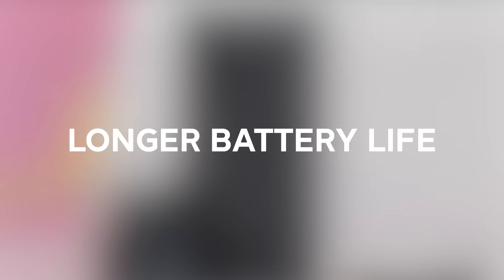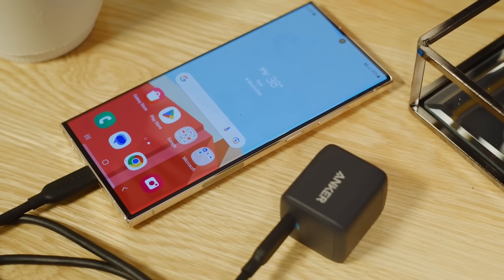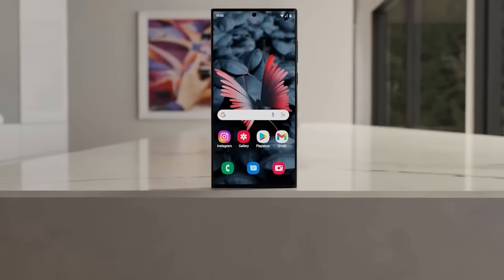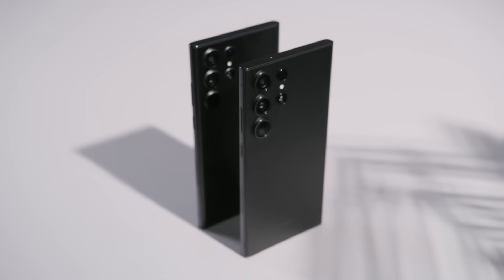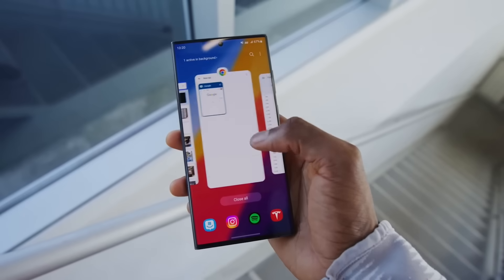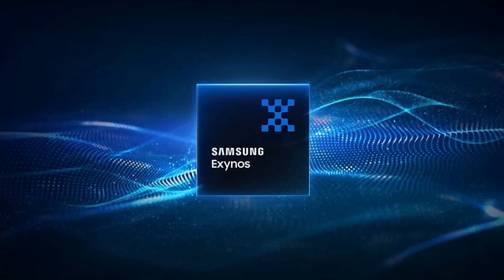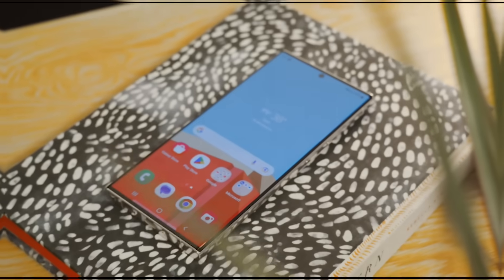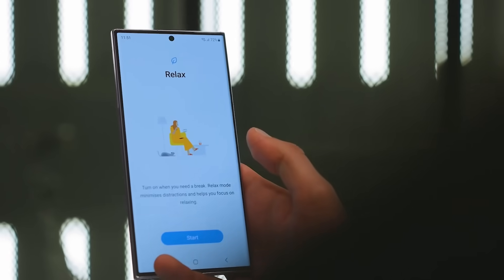Number six, longer battery life. While exact battery specs remain unclear, rumors point to potential battery life improvements on the Galaxy S24 Ultra. A new stacked battery design could allow Samsung to eke out more capacity without increasing thickness. Efficiency gains from the new Snapdragon or Exynos chipset will also help. The S23 Ultra already provides all-day endurance, but who wouldn't want their phone to last even longer on a charge?